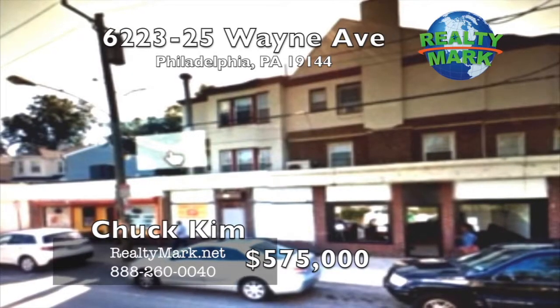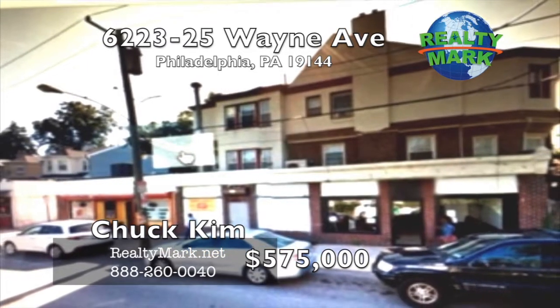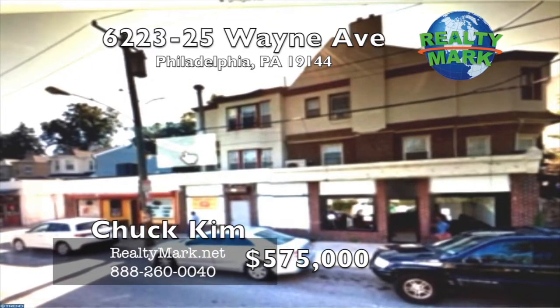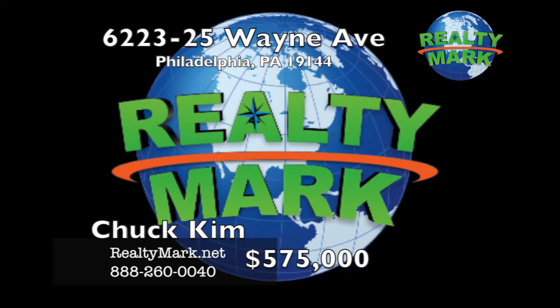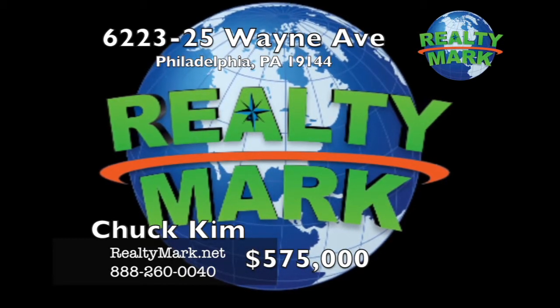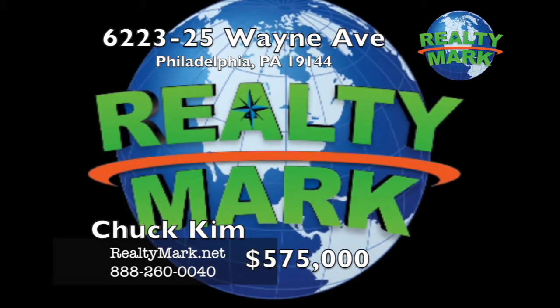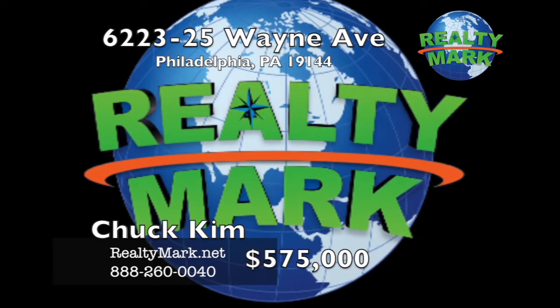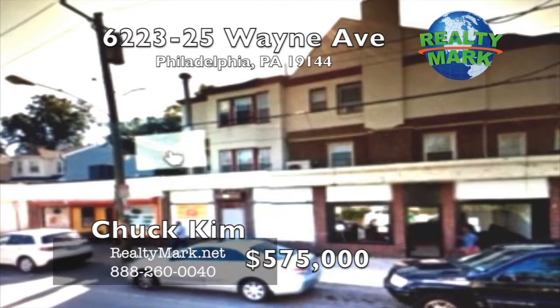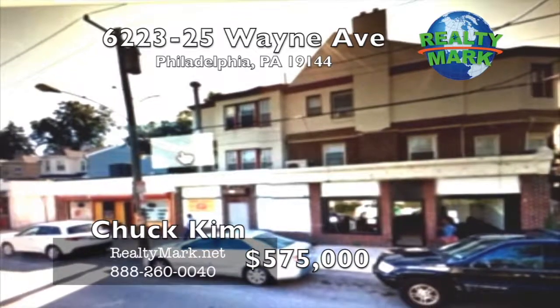Investment opportunity located at Wayne Avenue in the Washington Lane Junction in Philadelphia. Total six-unit mixed-use building — each unit has its own utility and tenants pay for all utilities. Commercial: two units — unit one is a restaurant and unit two is a hair salon. Four residential units. Total monthly income $5,150. Annual income is $61,800. Call Chuck Kim for more information.